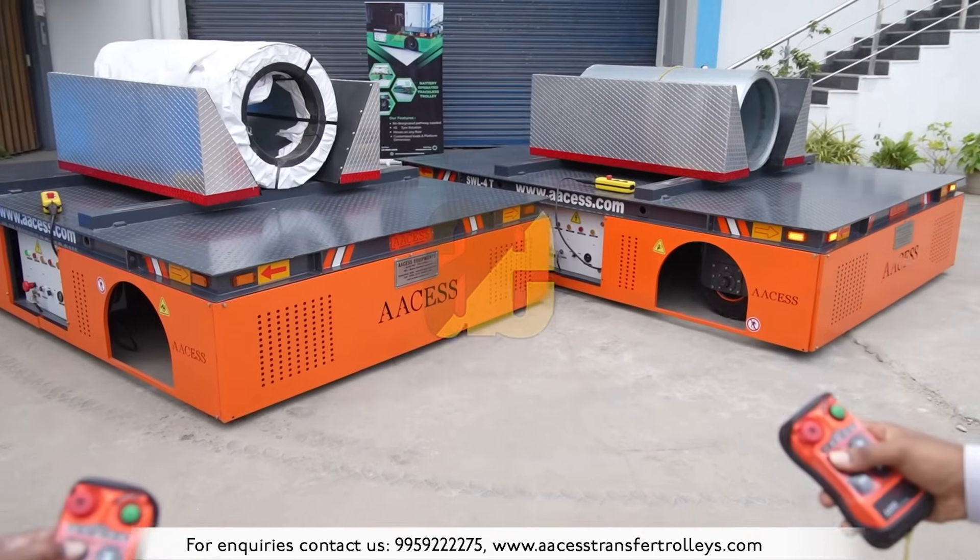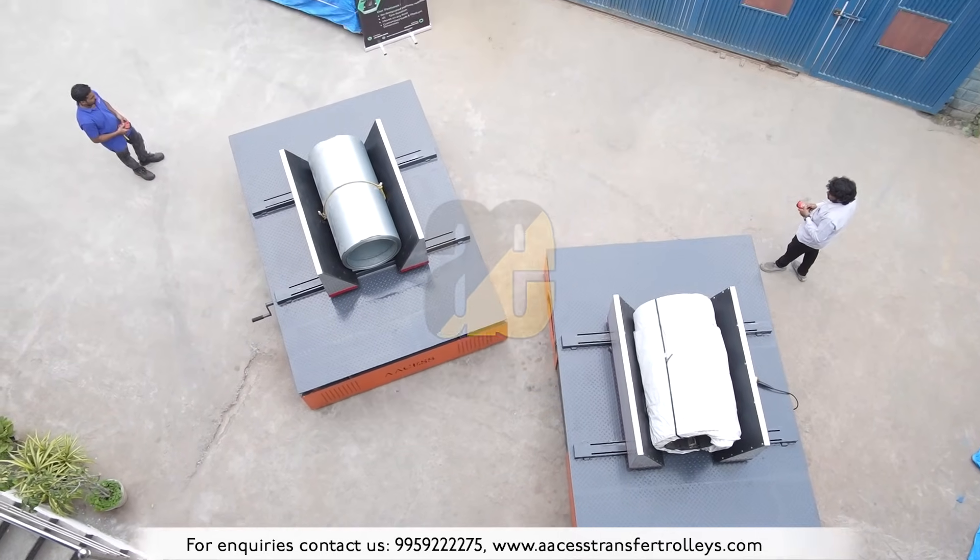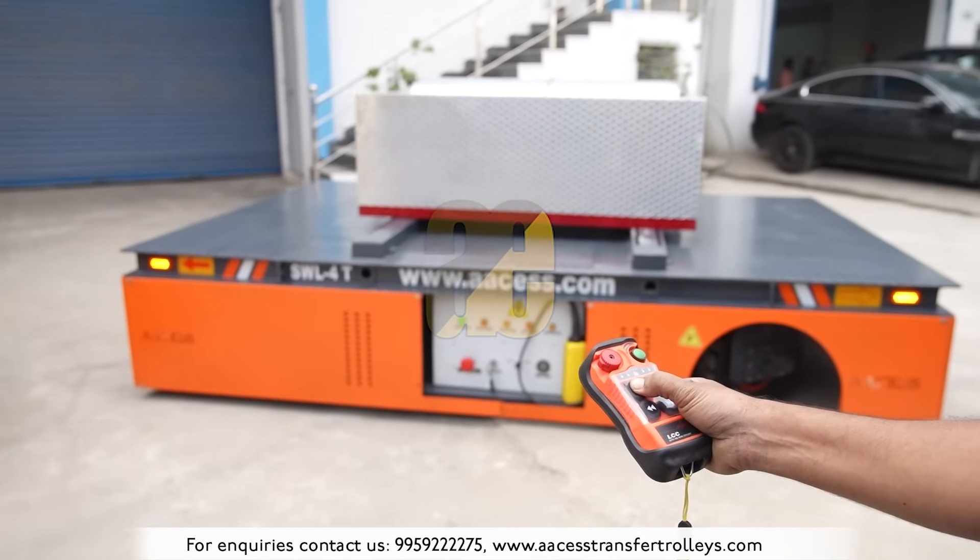Engineered with cutting-edge battery technology, our trolleys have a customized turning radius of 45, 90, and 360 degrees.